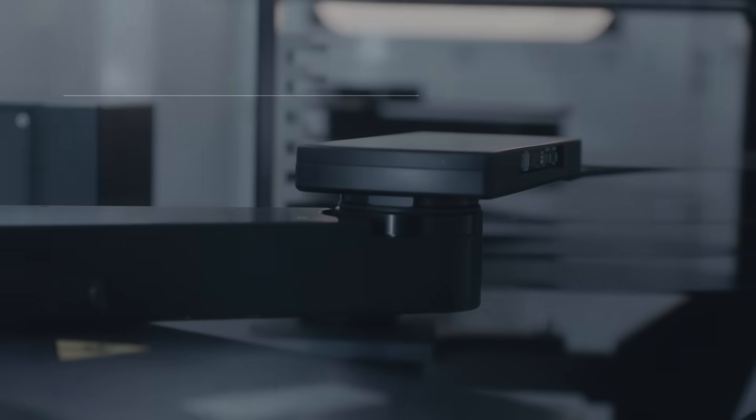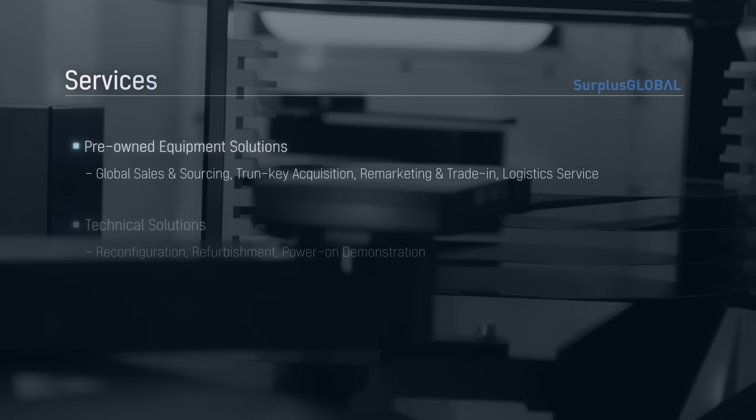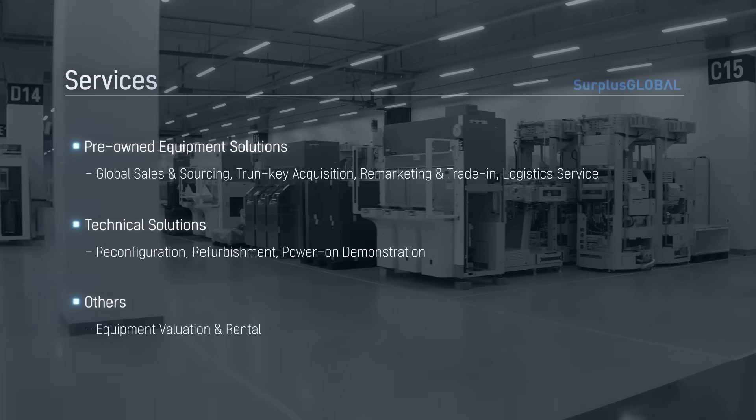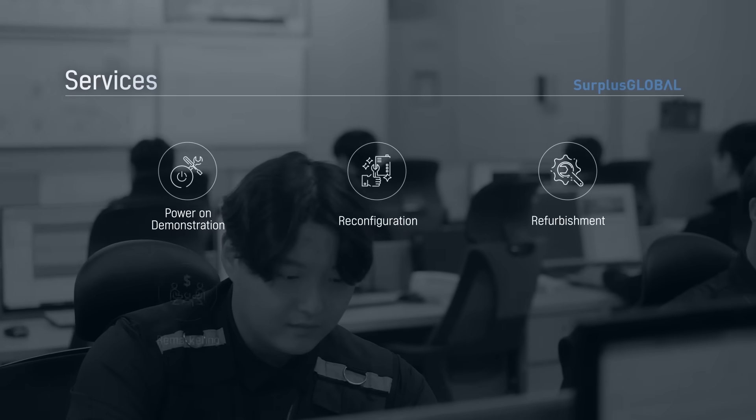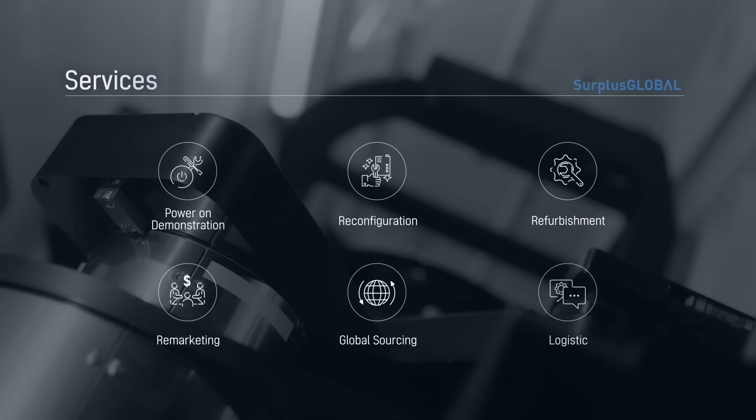Beyond simple equipment sales, Surplus Global has grown with customers around the world by providing various customer solutions such as power-on demonstration, reconfiguration, refurbishment, remarketing, global sourcing, and logistics.